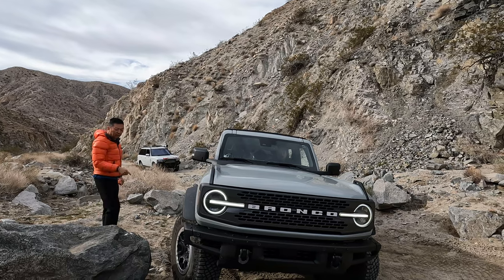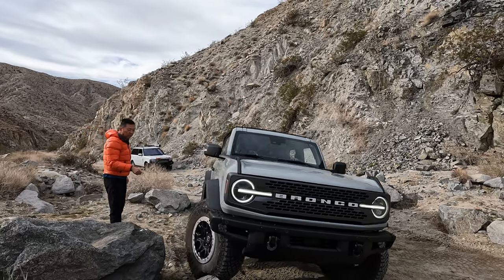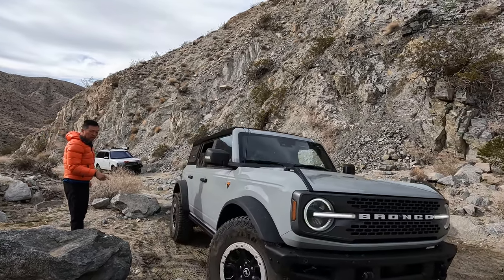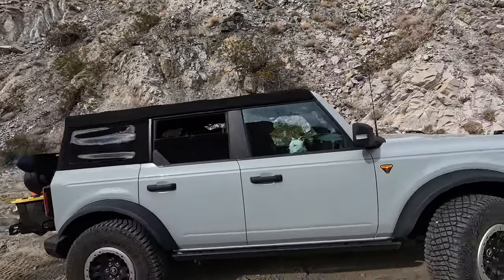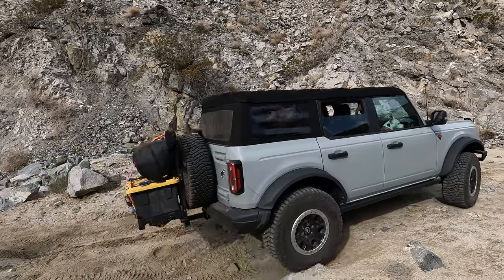Yeah, you'll go over that rock, it's okay. Go straight a little bit. Woo! It's a little bit harder than that.